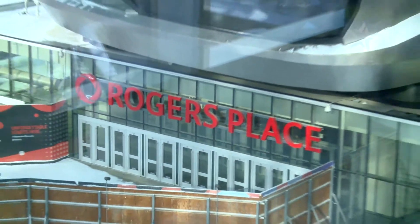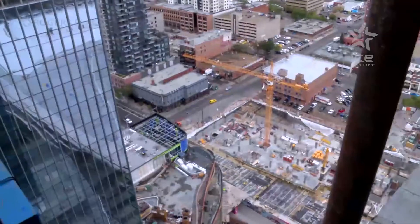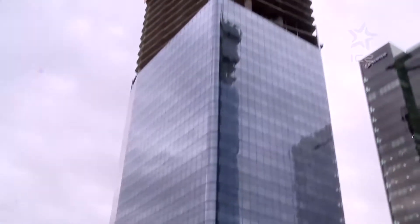Certainly, I walk to the game. I love it. It's a great way to connect with your community and discover downtown. Being green doesn't begin and end at Roger's Place — across the street, some of the towers in Ice District are being built to meet LEED Gold requirements.